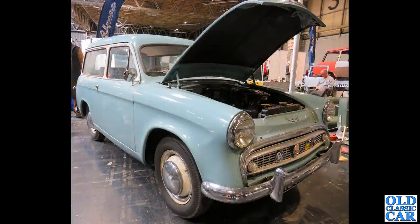Looking somewhat shinier was this rare Hillman Husky estate, based on the Hillman Minx of course.